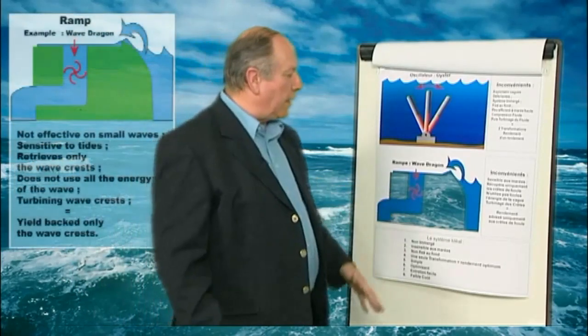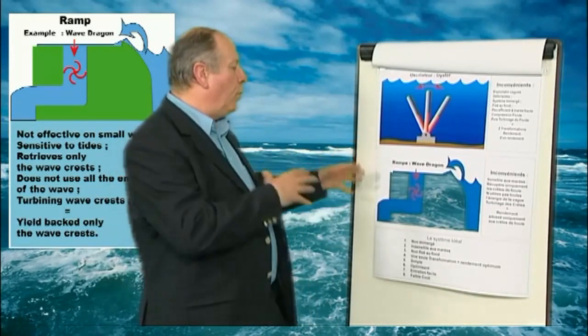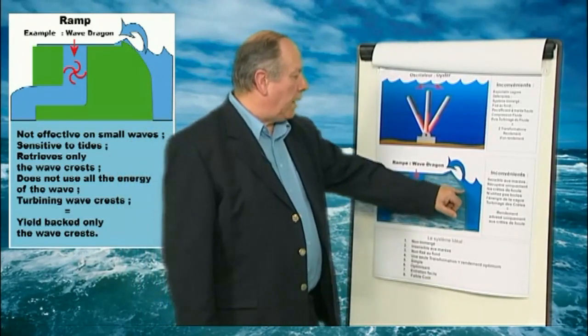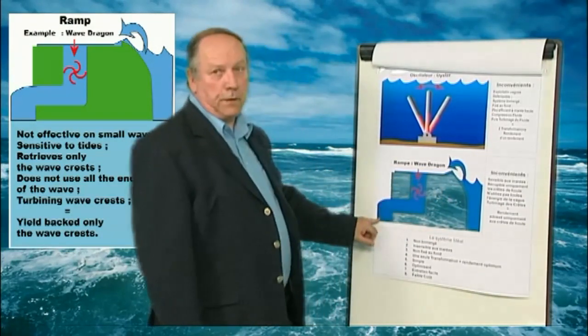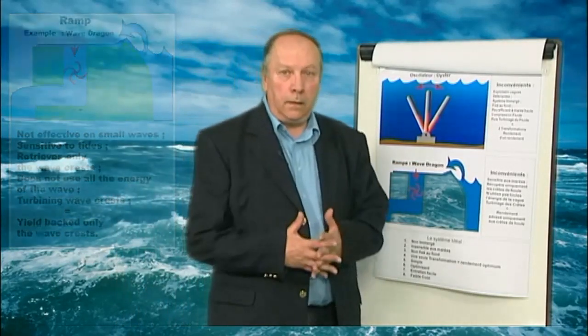Then we have the systems with ramps. We make the swell rise on a ramp, whether fixed to the seacoast or fixed at sea on the sea ground. The disadvantage is that we lose all the energy of the ascent of the ramp. We only transform the crest or peaks of the swell, which are then turbinated. The most known of these systems is the Wave Dragon system.